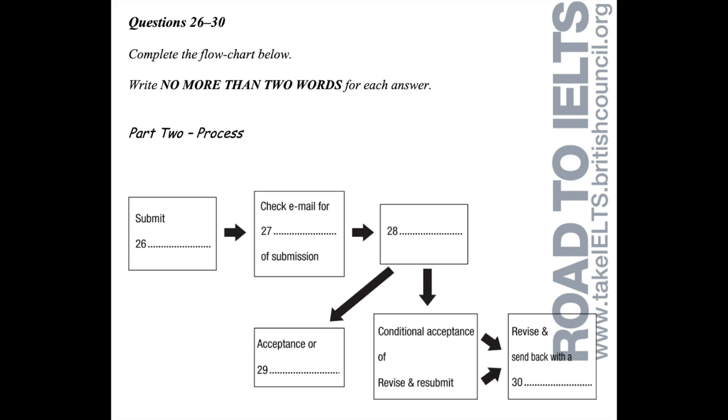Now the submission process — how does it work exactly? The first thing is to send off the manuscript. Should I call to check if they've received it? No need — just log on to your email regularly because you'll get a submission confirmation once they've processed the manuscript. That email is just to let you know they've received it. The next stage is peer review, when experts in the field review your manuscript and decide whether to accept it. Don't worry — it's all done through a double-blind method, meaning the reviewers have no idea whether you are a grad student or a Nobel Prize laureate. They'll only be judging your work, not you.